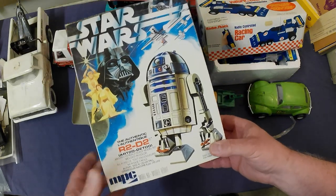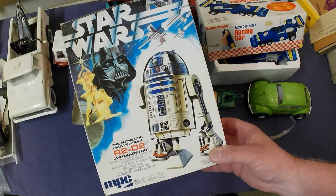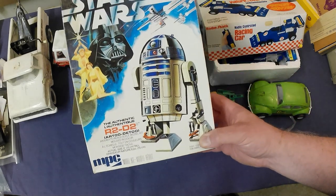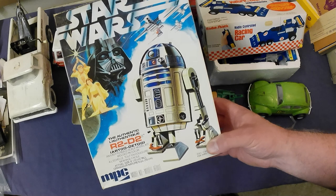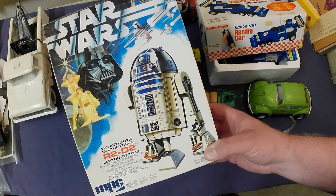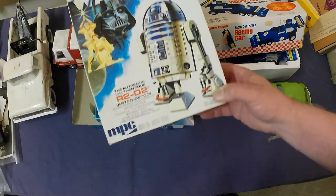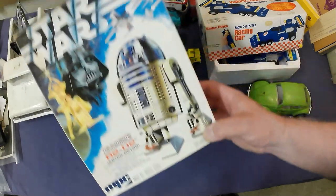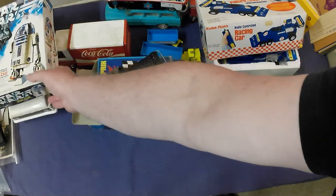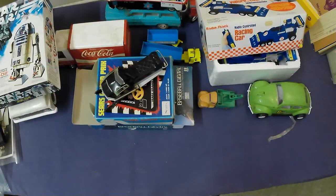Then there's a Star Wars model kit, unassembled. Some of the pieces are off the trees and it's not sealed. Not a lot of value unfortunately — about $25–$30 tops. But it's still neat; vintage Star Wars is always good. That one's from '77.